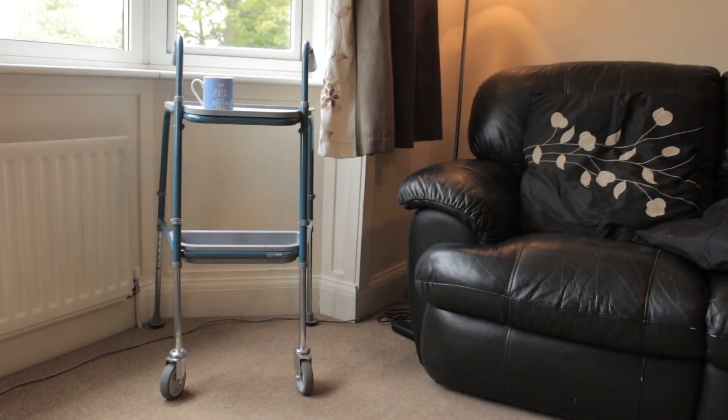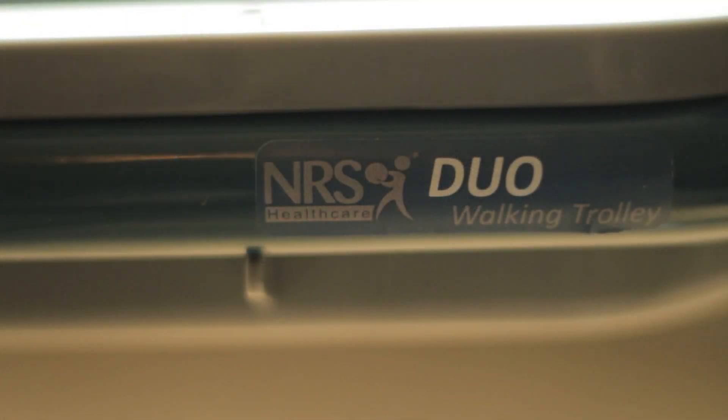In this video, I will be taking a look at the Duo Walking Trolley by NRS Healthcare.